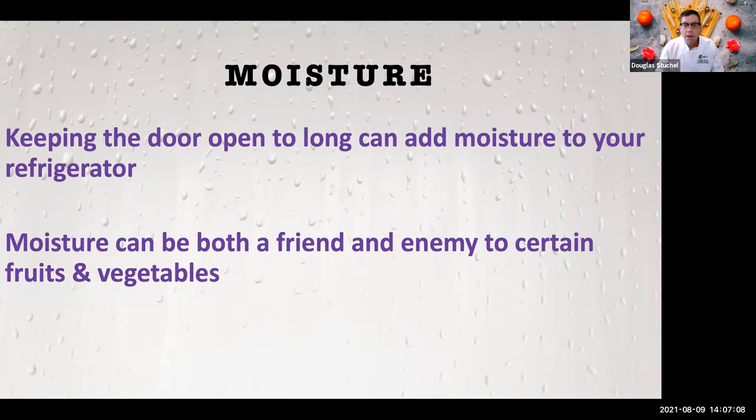Next, we have moisture. Fruits and vegetables naturally have a lot of moisture — some are 95-plus percent moisture. When you open the refrigerator door, depending on whether it's a dry or moist environment, you're either taking moisture out of or putting moisture into the refrigerator. So it's always good to avoid holding the door open for long periods of time, both for temperature and moisture. Moisture can be both a friend and an enemy to certain fruits and vegetables, which will determine how long they stay fresh and ready to eat.